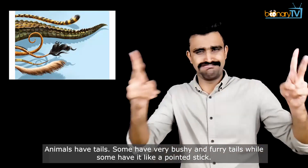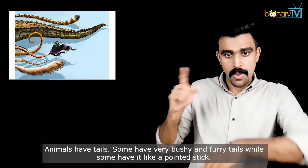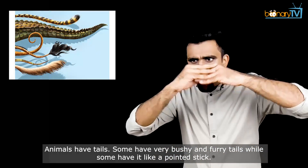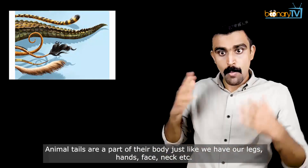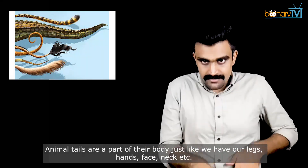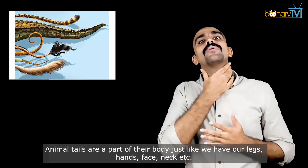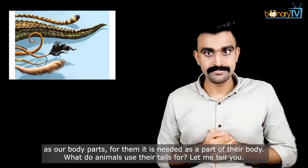Animals have tails. Some have very bushy and furry tails, while some have it like a pointed stick. Animal tails are a part of their body, just like we have our legs, hands, face, neck, etc. as our body parts. For them, it is needed as a part of their body.